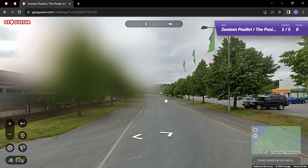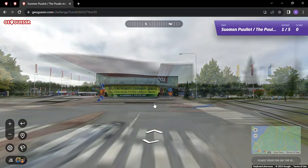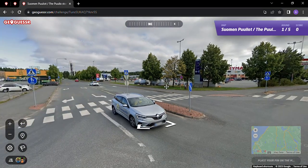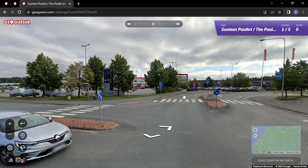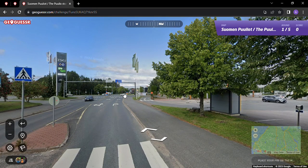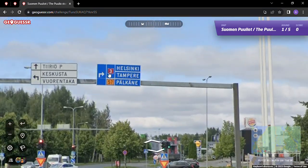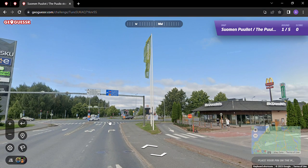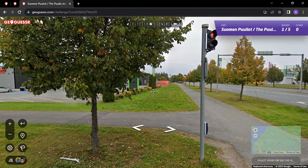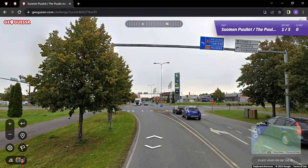Exploring the parking lots here in Finland, which is pretty cool because if I was living in Finland I'd probably be visiting Pullo stores. As far as I know, this is probably the first Pullo stores game on GeoGuessr, so that's pretty cool. There's a McDonald's. We've got the road 3 and the 57 to Helsinki and Tampere.